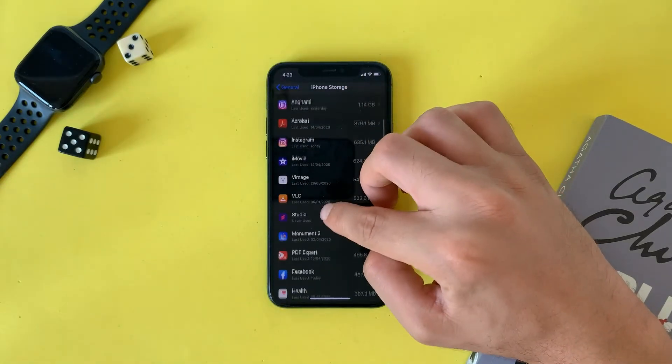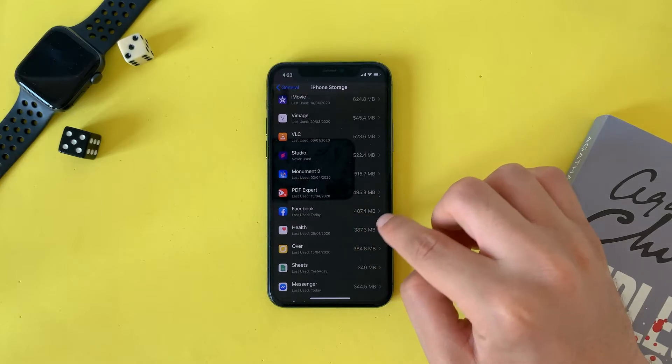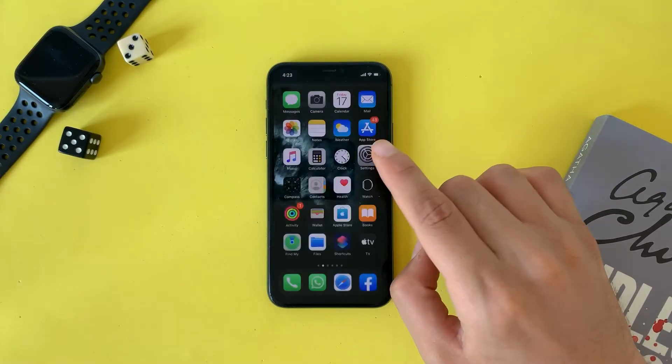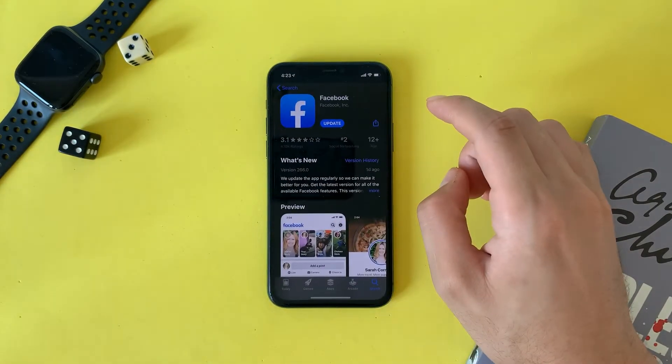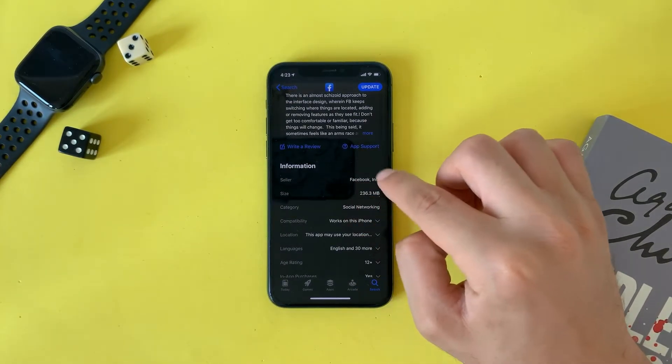The second thing: delete apps and redownload them. Sometimes apps get a larger file size after a period of time, so if you delete and reinstall from the App Store you will save a lot of space.